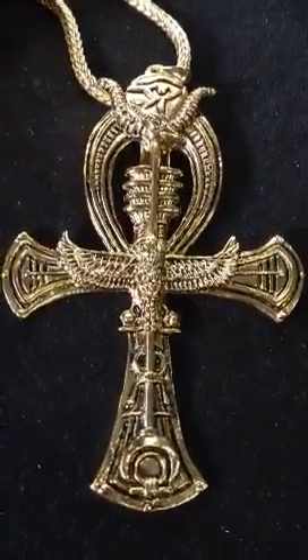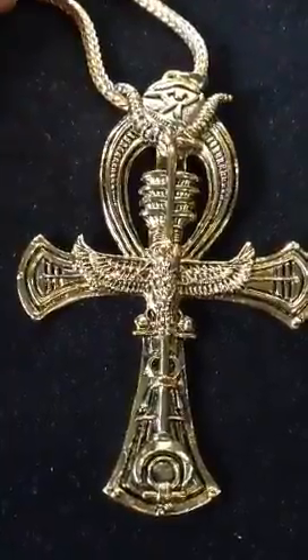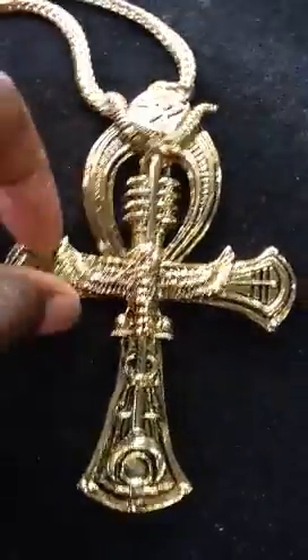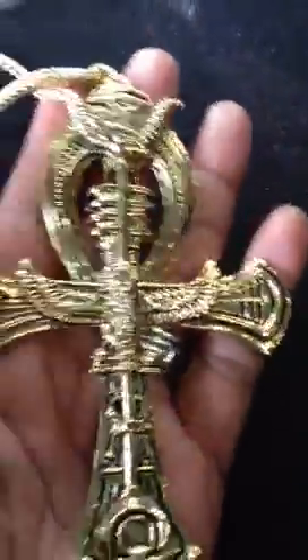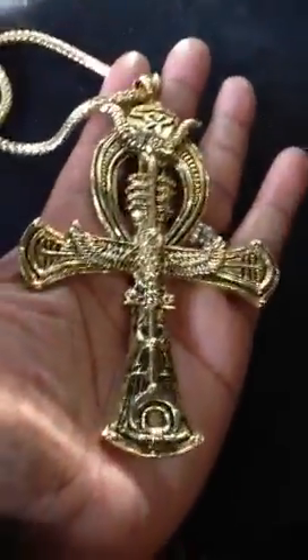Greetings. This is Monica Smith of Luxor Couture. I want to let you know about our latest item. This is the Master Key. It is a huge ankh. It is gold plated and it also comes in silver plated. I'll show you that in a second. But I just want to show you how big it is — look how it fits in my hand. It's almost the size of my hand.